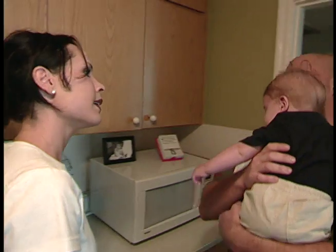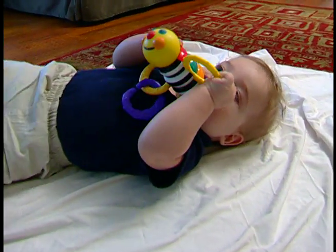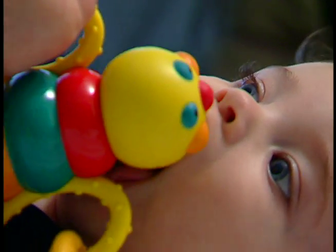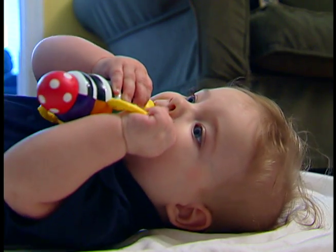Even though hiccups are not dangerous to an infant, they can still be upsetting — more so for the parents than the baby. It made me feel very uncomfortable when Wyatt would get hiccups. There was nothing I could do but sit there and watch his little tiny body shake. I would sit up for hours watching him sleep with hiccups because, as a new mother, I didn't know if he could choke since he got them so frequently.